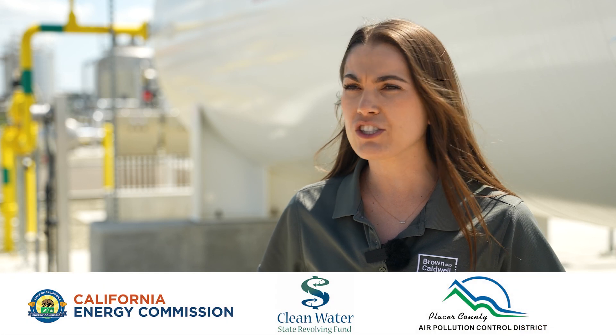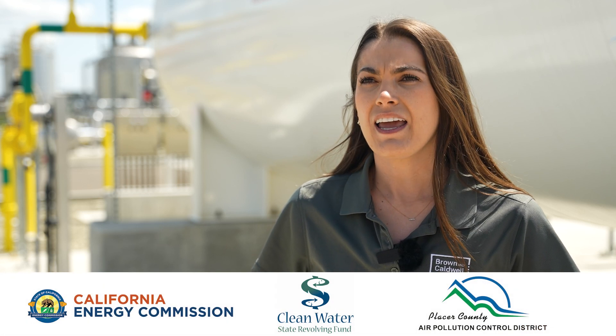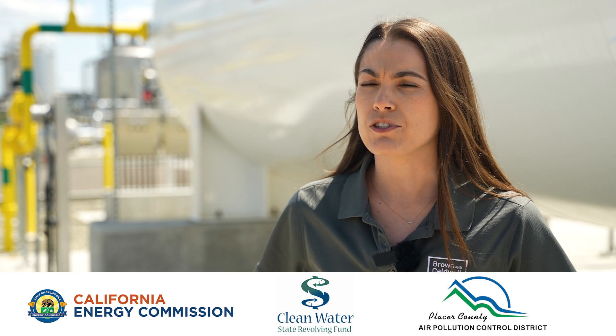Brown and Caldwell also helped the city of Roseville secure over $7 million in funding from three different agencies, including the California Energy Commission, the Clean Water State Revolving Fund, and the Placer County Air Pollution Control District.